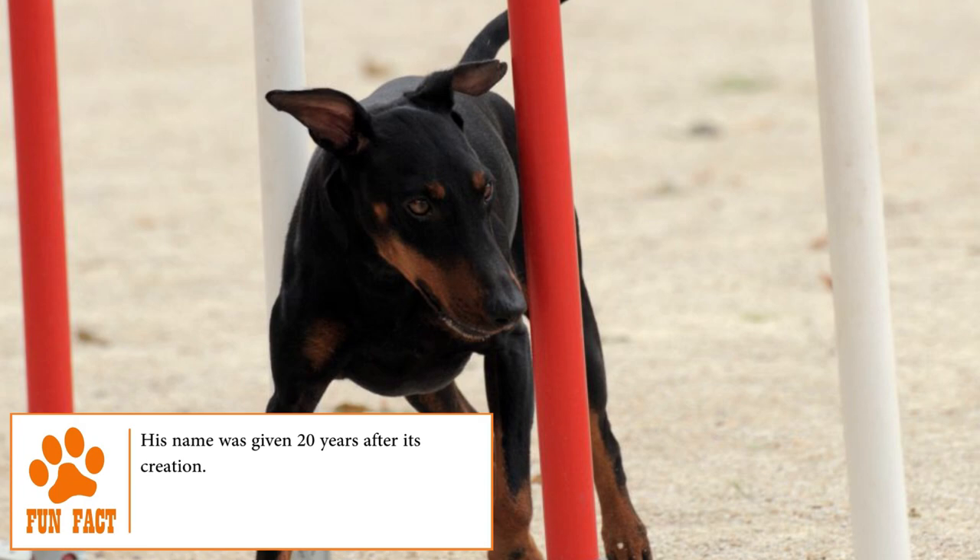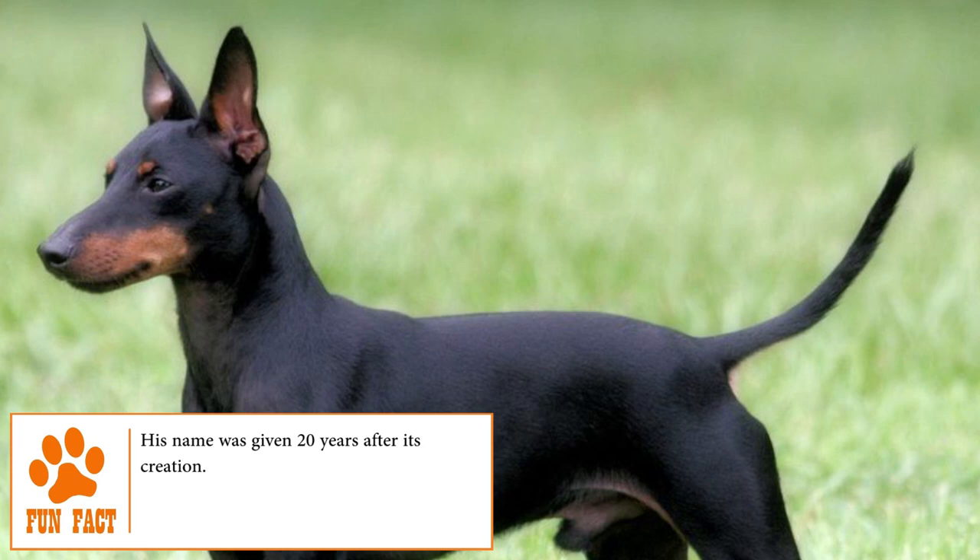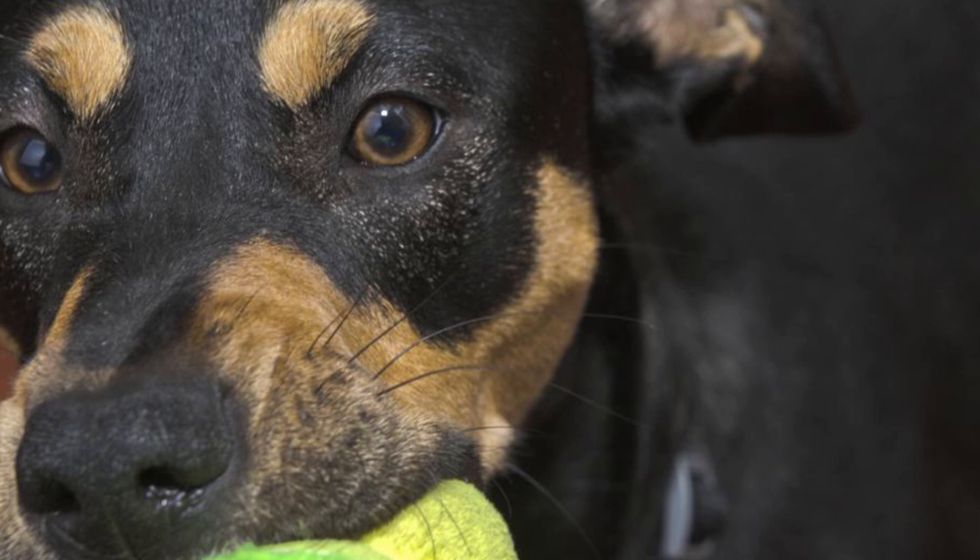Training. Full of energy, agile and active, the Manchester Terrier needs daily walks and several exercises to stimulate their obedience, intelligence and physical strength. This breed usually gets bored very quickly. For that reason, it is important to maintain its attention with proper, fun, loving, patient training exercises and with positive rewards in order to obtain better results.